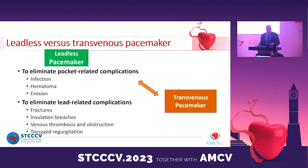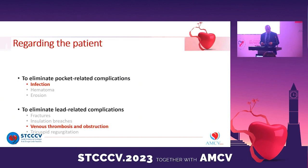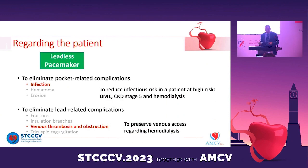A leadless pacemaker is indicated to eliminate pocket-related complications such as infection, hematoma, and erosion, and to eliminate lead complications such as fracture, insulation failure, venous thrombosis, obstruction, and tricuspid regurgitation. For our patient, he is at high risk of infection because he is on hemodialysis and has diabetes — two major risk factors. Additionally, the capital of venous access will also be consumed when we implant a transvenous pacemaker. Therefore, a leadless pacemaker is a good option for this patient, as indicated in the ESC guidelines.